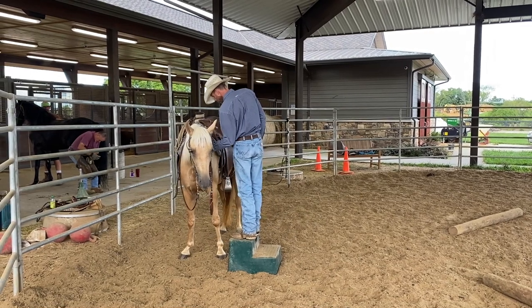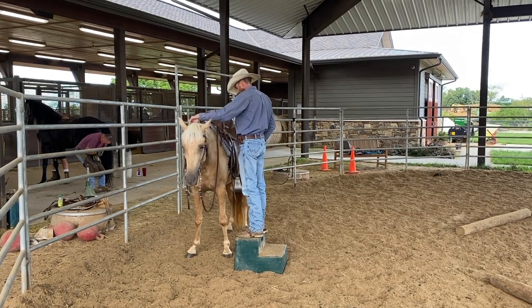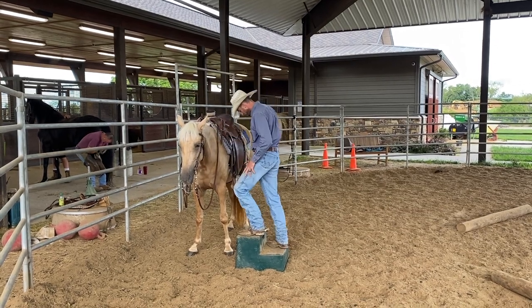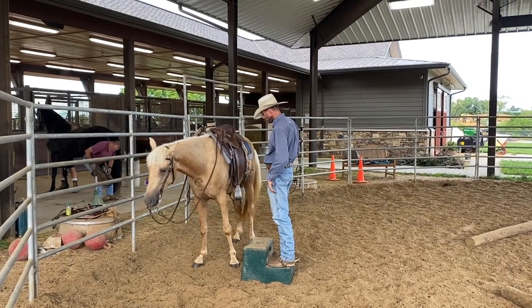We're breeding, raising, and training Tennessee walkers for trail and pleasure riding — good riding horses. And that's what they were known for, and so that's what we're doing.